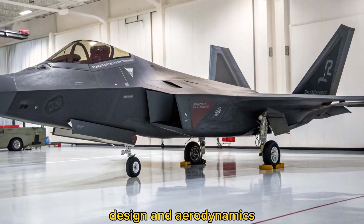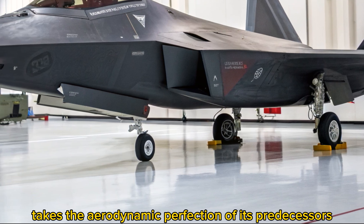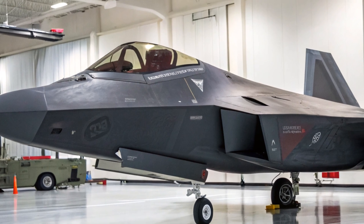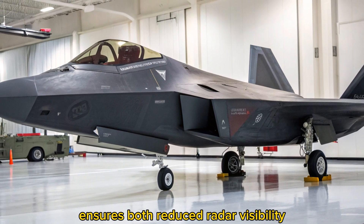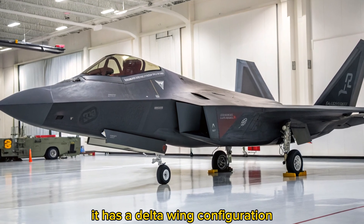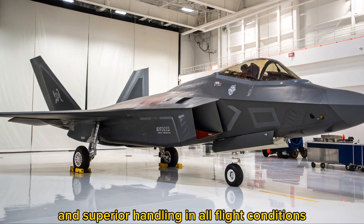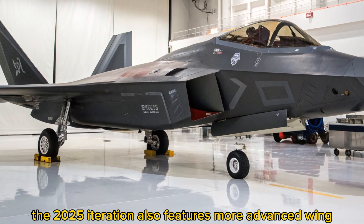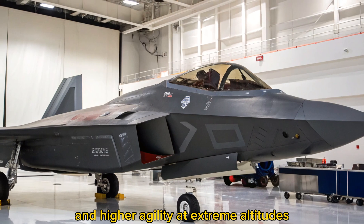Design and Aerodynamics: The 2025 F-22 Raptor takes the aerodynamic perfection of its predecessors and refines it further, making it even more agile and efficient. The sleek fuselage design, combined with advanced composite materials, ensures both reduced radar visibility and enhanced maneuverability. It has a delta wing configuration optimized for high-speed performance and superior handling in all flight conditions. The 2025 iteration also features more advanced wing flex and control surfaces, enabling tighter turns and higher agility at extreme altitudes.